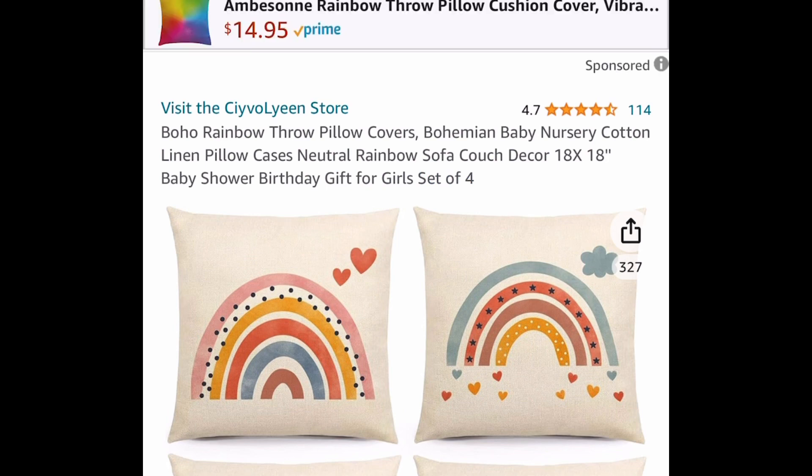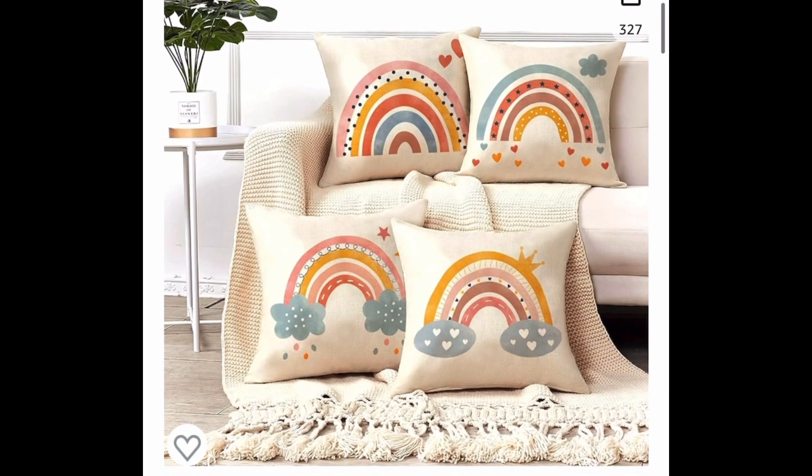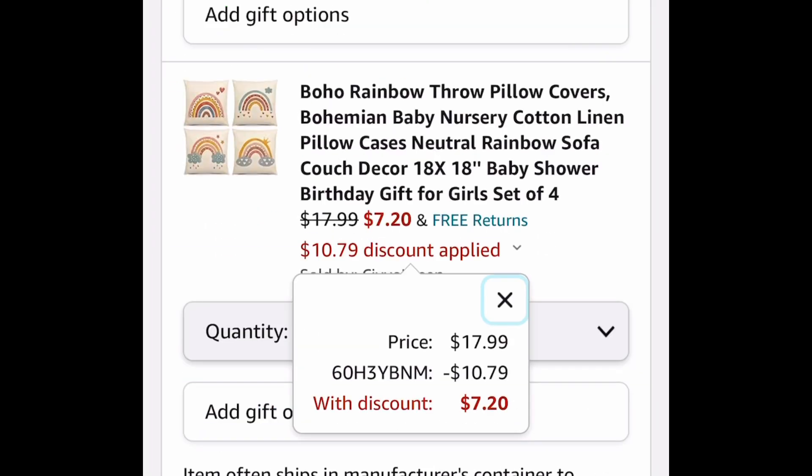Next one here, we have this boho style rainbow throw pillows. This is a set of four, and these are 18 by 18. Go ahead and put in the code, and you're going to get them for $7.20 instead of that $18 price tag.